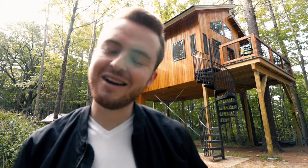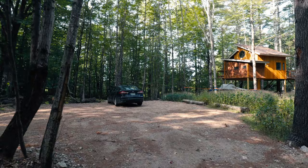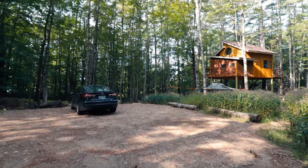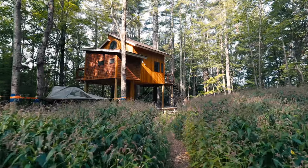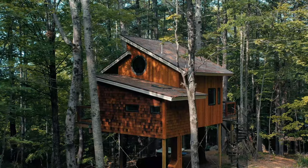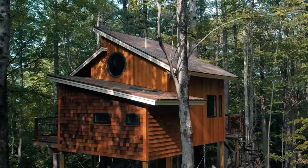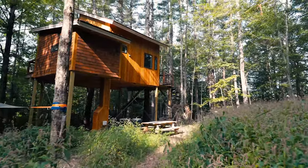When you first get to the Purposely Lost Treehouse, you drive up to a clearing — parking is on the left-hand side and the treehouse is on the right. I absolutely love the exterior: it's so unique with the different windows, all the angles, the roofing — it just looks so cool and interesting. I also love the circular window up top, which we'll touch on more a little bit later.